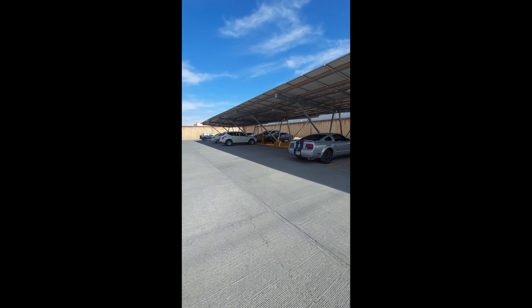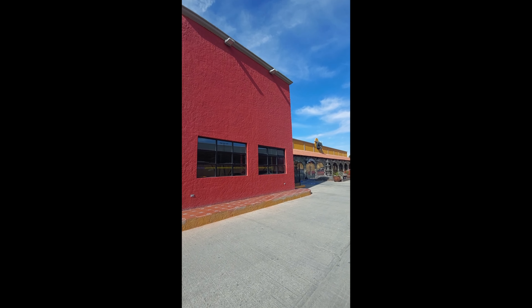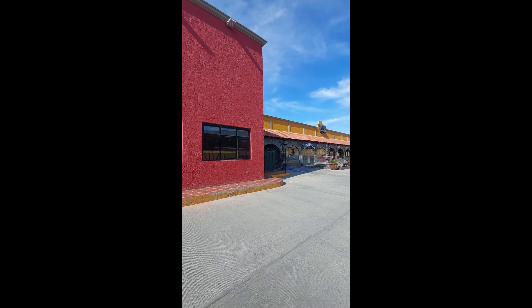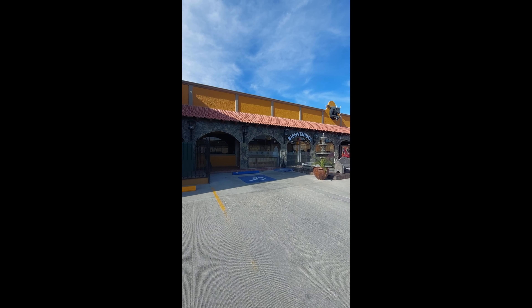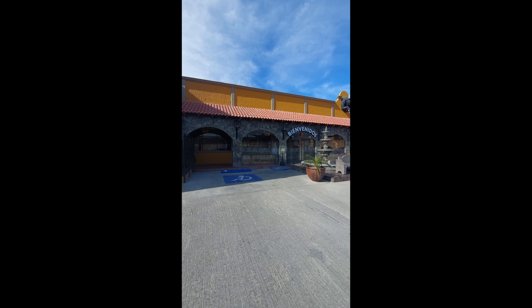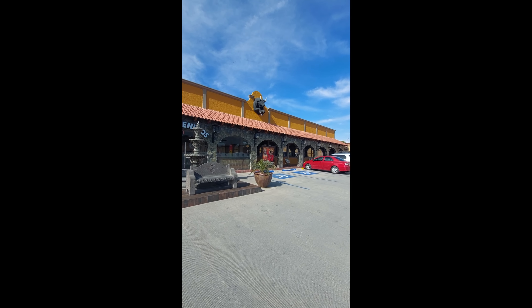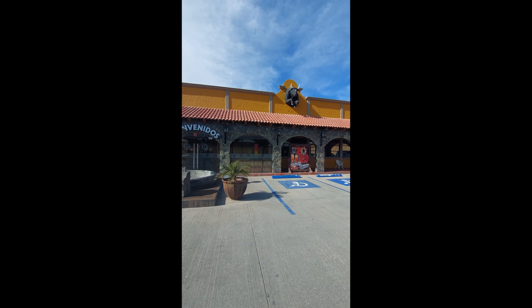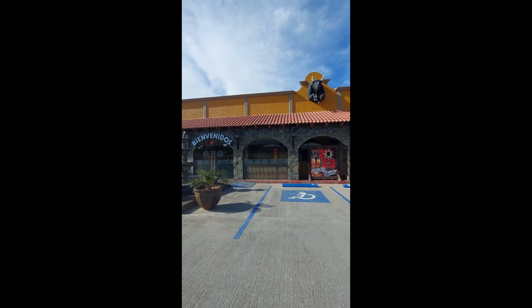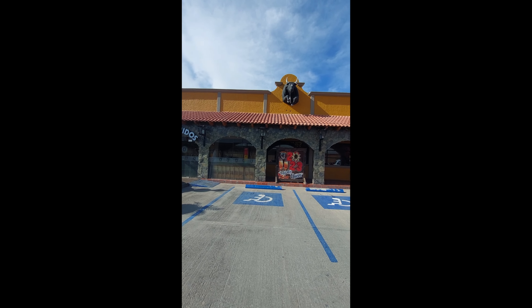This is the parking lot of the Toro Bronco.